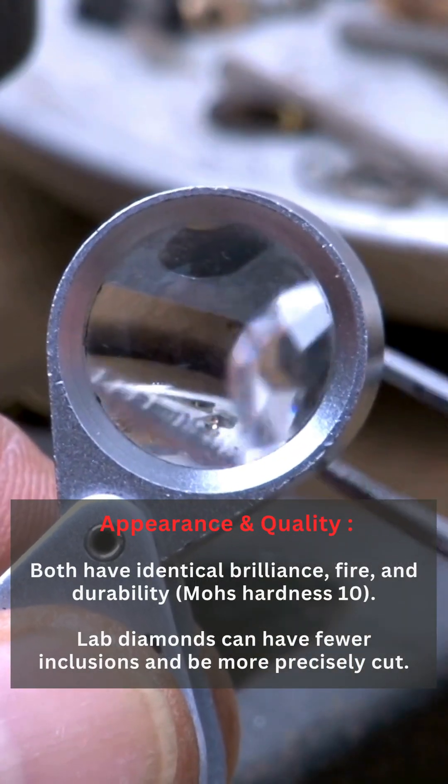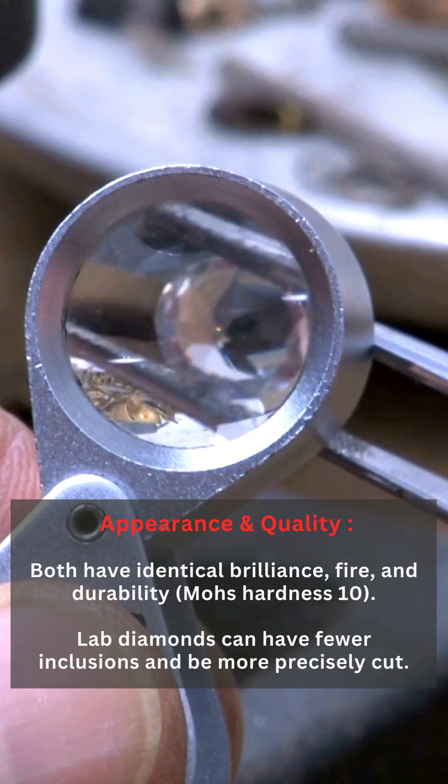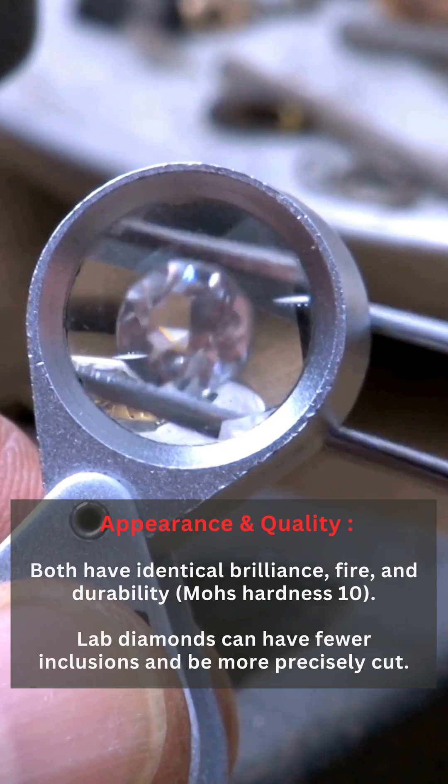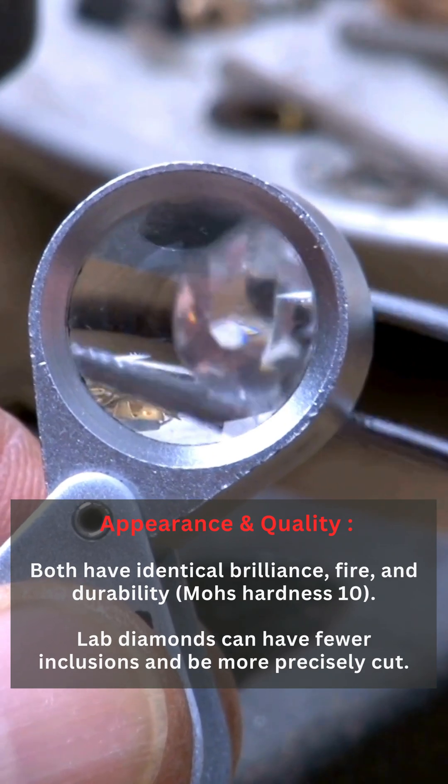Appearance and Quality: Both have identical brilliance, fire, and durability — Mohs Hardness 10. Lab diamonds can have fewer inclusions and be more precisely cut.